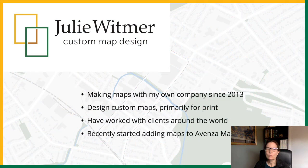Hi, I'm Julie Whitmer, and I live and work on the traditional territory of the Neutral Anishinaabe and Haudenosaunee peoples. I've been making maps with my own company since 2013. The maps I design are primarily for print, although there have been some exceptions, and I've recently started adding maps to Avenza Maps.